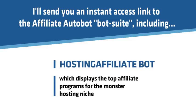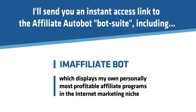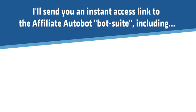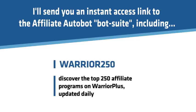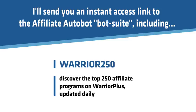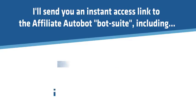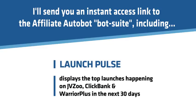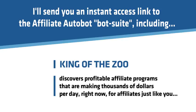Hosting AffiliateBot displays the top affiliate programs for the monster hosting niche. IM AffiliateBot displays my personally most profitable affiliate programs in the internet marketing niche. AffiliateAds lets you instantly find and create banner ads for over 200 ClickBank affiliate programs. Warrior 250 discovers the top 250 affiliate programs on Warrior Plus, updated daily. King of the Zon discovers the top 200 hottest products on Amazon updated daily. LaunchPulse displays the top launches happening on JVZoo, ClickBank, and Warrior Plus in the next 30 days. CB250 shows the top 250 ClickBank affiliate programs making 7 figures a month in sales. King of the Zoo discovers profitable affiliate programs making thousands of dollars per day right now.